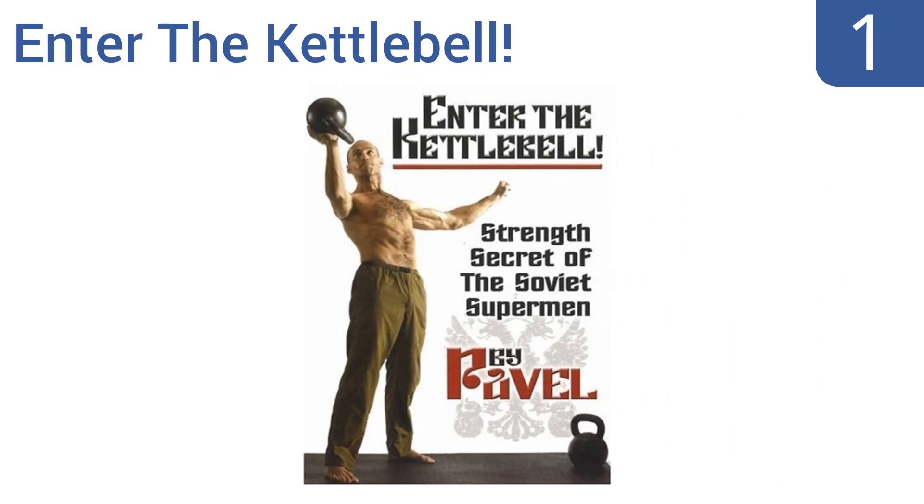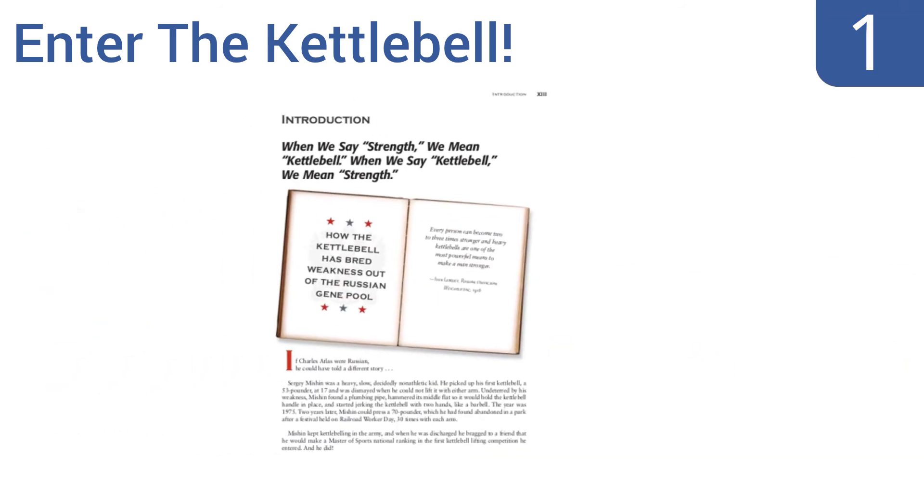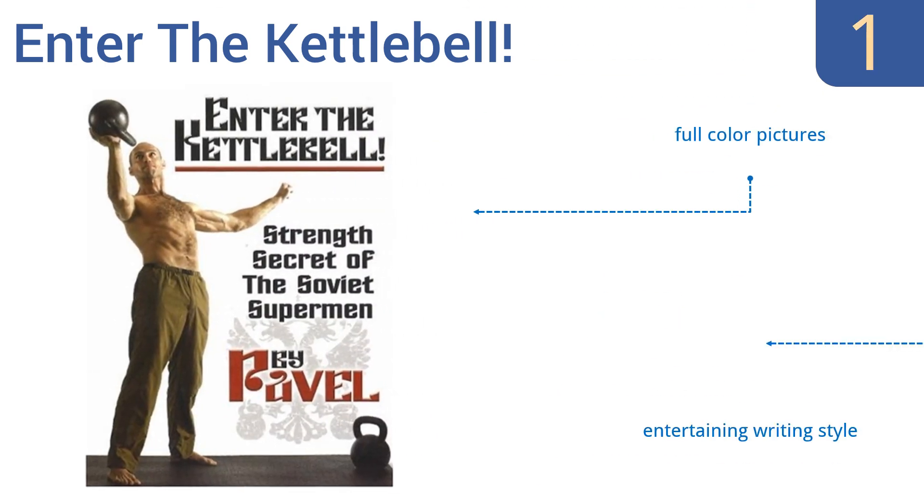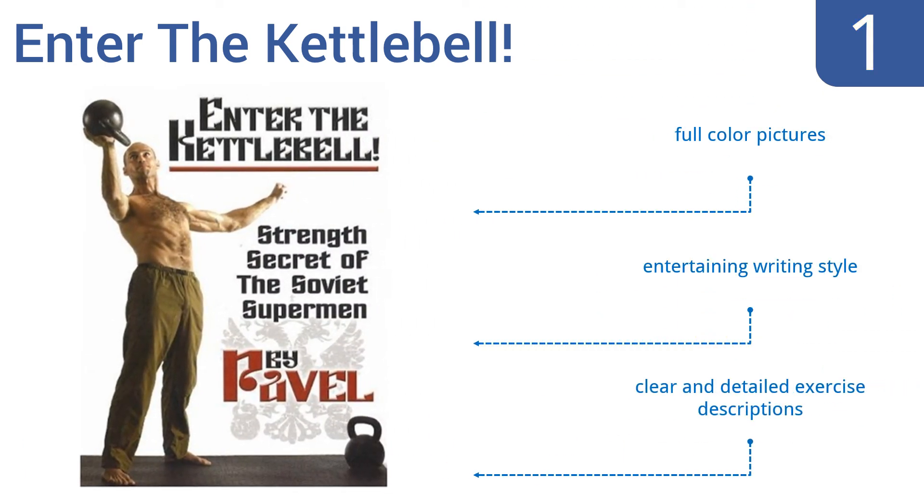Coming in at number one on our list, in Enter the Kettlebell, Russian strongman Pavel Tsatsouline shows you how to build muscle using only one simple piece of equipment to focus on explosive strength. This book illustrates the best way to use it to turn it into the AK-47 of strength training equipment. It features full color pictures, an entertaining writing style, and clear and detailed exercise descriptions.